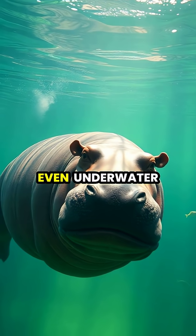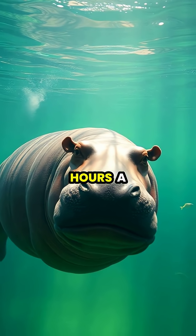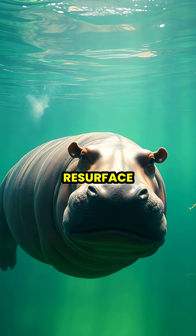The secretion remains effective even underwater, where hippos spend up to 16 hours a day, providing continuous protection when they resurface.